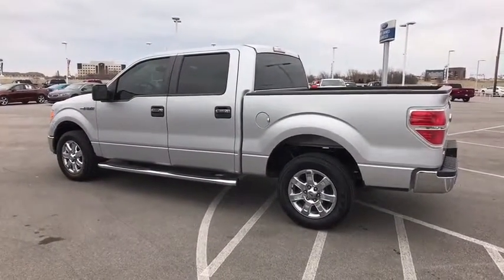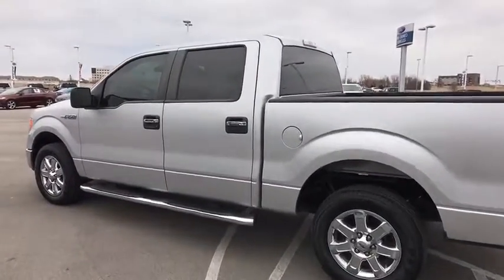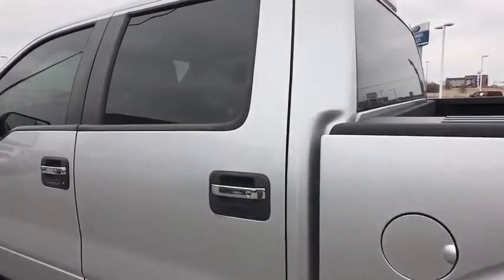Passenger airbag, fog lamps, power door locks. Take this vehicle for a spin and see why so many shoppers are now proud owners.